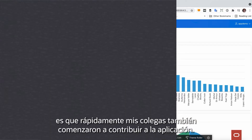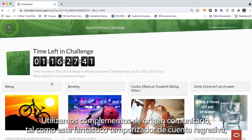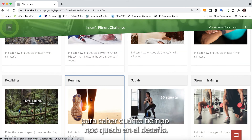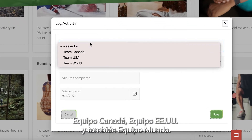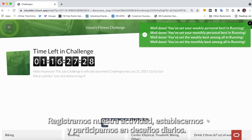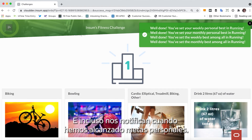And the best part about it is that pretty soon my colleagues started contributing to the app as well. We use community-sourced plugins, like this cool countdown timer, to let us know how much time is left in the challenge. We have different teams competing against each other — Team Canada, Team USA, also Team World. We log our activity, we issue and participate in daily challenges, and we even get notified when we've reached personal bests.